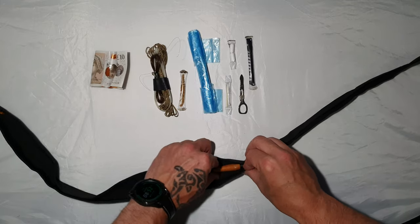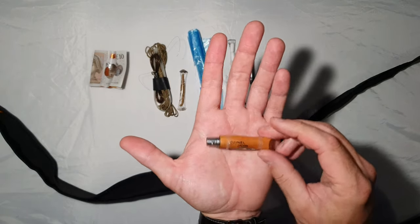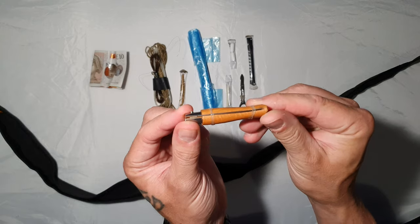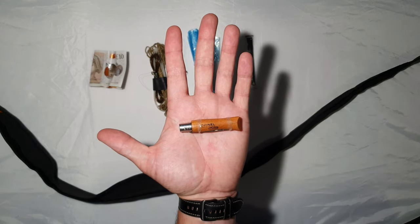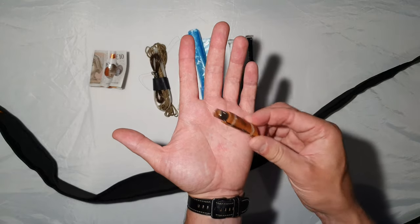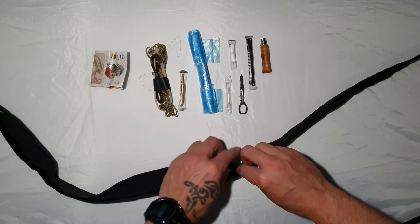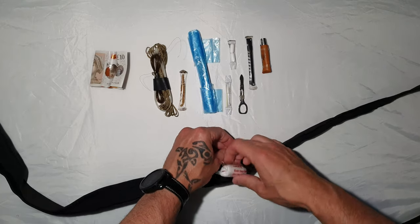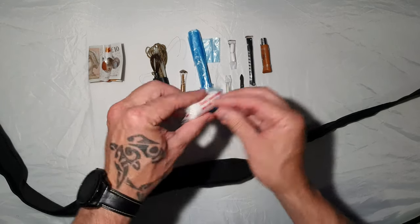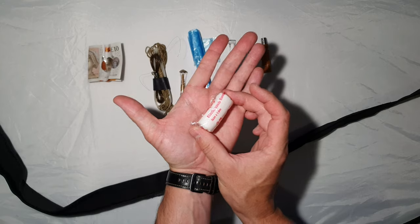Moving along, I've got the smallest Opinel — a number four carbon steel. Two little loom band things hold it shut, but it's just razor sharp. Great for gutting a fish; I could even get away with carving tent pegs. I'll periodically check it with it being carbon steel, or if my belt gets wet I might swap it out for a stainless version. Moving along with first aid: I've got a gauze bandage — 1.8 metres long and five centimetres wide — you could repurpose that in the wild if needed.